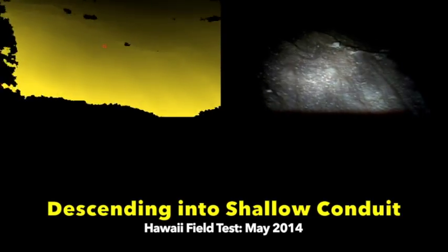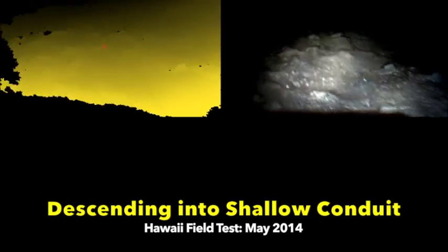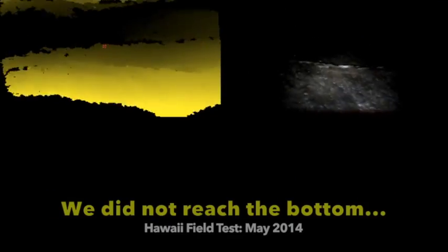I'm becoming more of a roboticist every day and the roboticists are becoming more of a volcanologist. We are going to be paving the way in the future for understanding volcanic conduits. We've already built one robot, tested it in Hawaii, and now we're on our second robot.